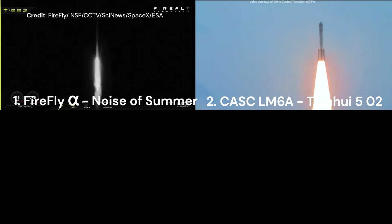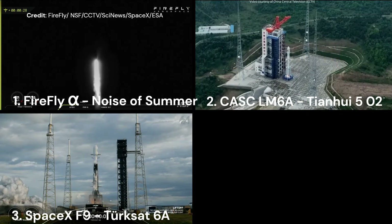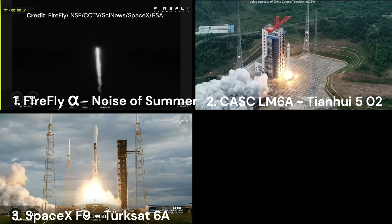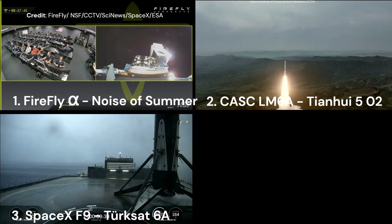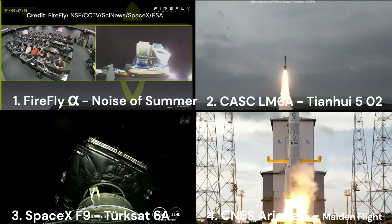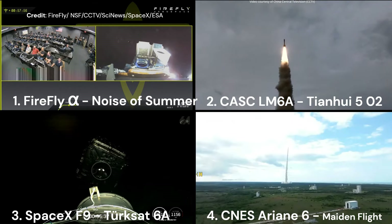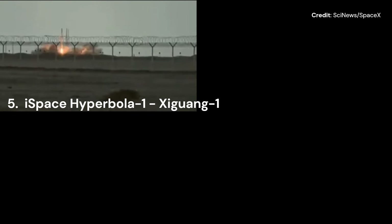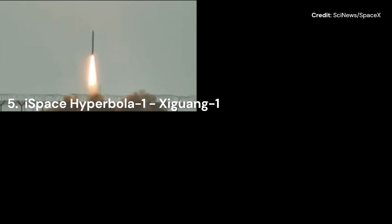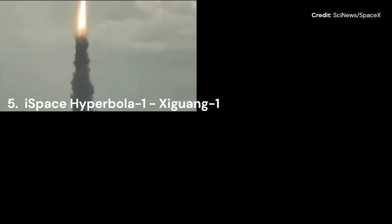CASC then launched on the same day its Long March 6A from China for the mission Tianhui 502A and B. On July 8th, SpaceX launched a Falcon 9 from Florida for the Turksat 6A mission; the first stage flew for its 15th time and landed on a drone ship. On July 9th, Ariane Group successfully launched the maiden flight of Ariane 6 from French Guiana, as previously mentioned. On July 11th, iSpace launched its Hyperbola 1 rocket from China for the mission Xi Guang 1, but sadly the rocket's fourth stage malfunctioned and the payload was lost.